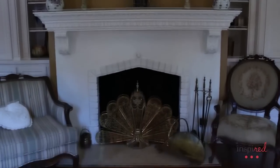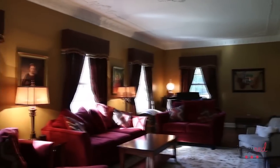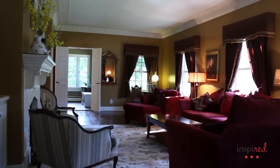This fireplace is just exquisite with the gorgeous mantle. Look at the crown molding and the detail work in the ceilings. Now all of these windows have been replaced — every single window in the home was replaced except for those on the porch, which we'll look at in a few minutes.